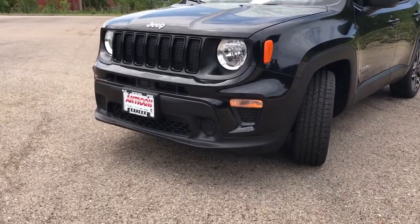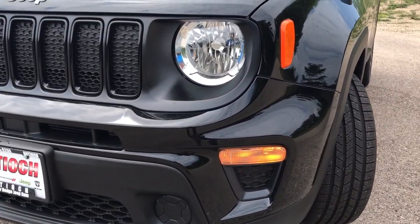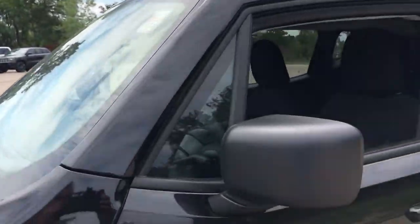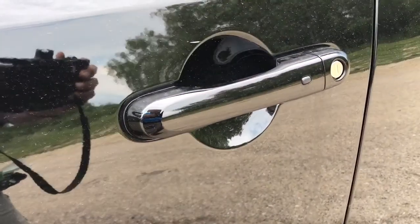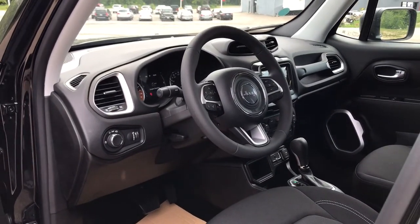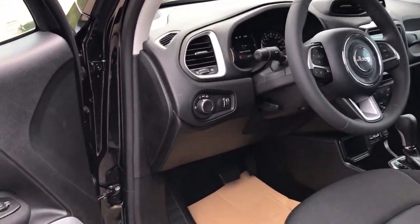The following are some of this vehicle's highlighted options: keyless entry, backup camera, satellite radio, heated mirrors, lane-keeping assist, aluminum wheels, blind spot monitor, multi-zone AC, steering wheel audio controls, and Bluetooth connection.